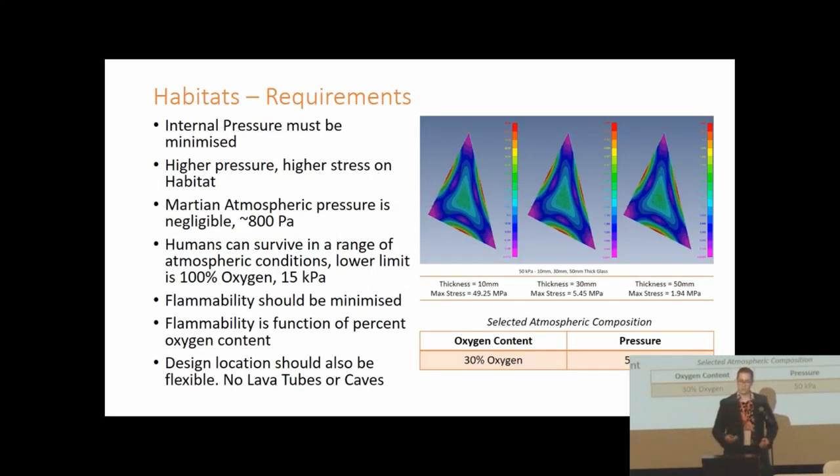With power and resources in place we can design a habitat. The main problem is containing a full atmospheric load, but fortunately humans can live at lower pressure levels as long as oxygen is elevated — the lower limit being approximately 100% oxygen at 50 kilopascals. However that makes things incredibly flammable, so we settled on 30% oxygen at 50 kilopascal pressure, which structural analysis shows a pane of glass roughly an inch thick can sustain.